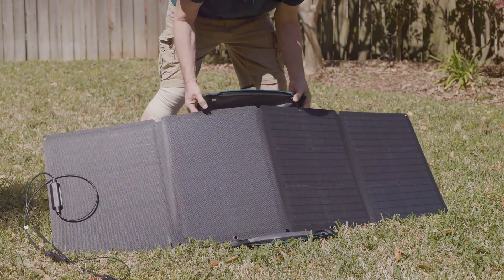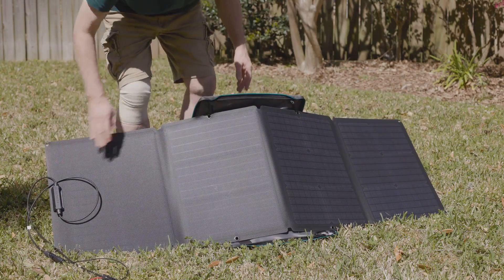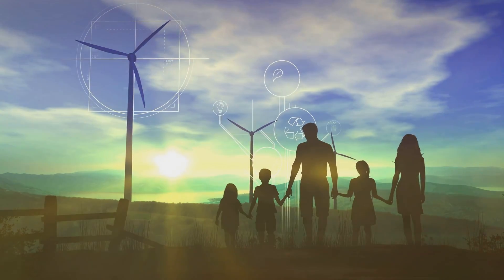Standby generators, on the other hand, are larger, more powerful, and are permanently installed. They automatically kick in when the power goes out, providing seamless, uninterrupted power.